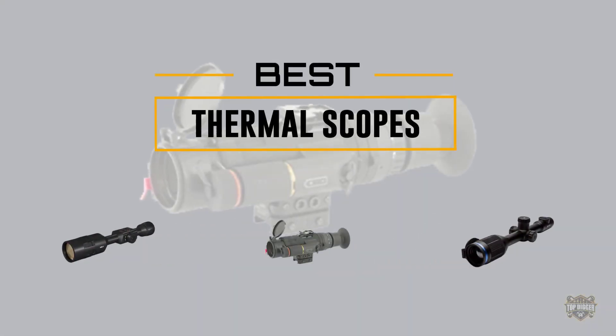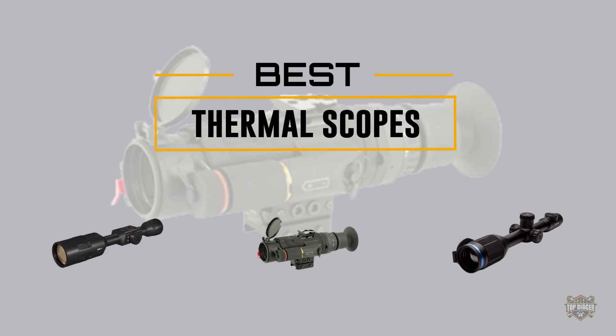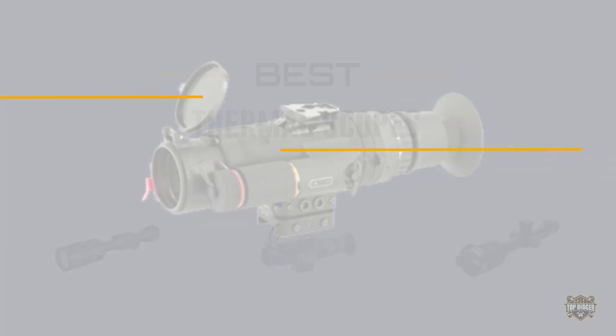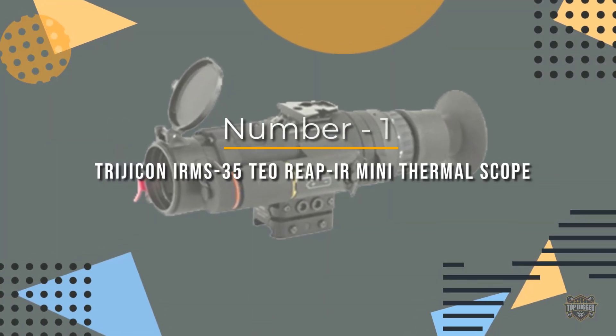If you are looking for the best thermal scope, here is a collection you have got to see. At any time you can click the circle for more info and real-time deals. Number one, most popular: Trijicon REAP-IR Mini thermal scope.